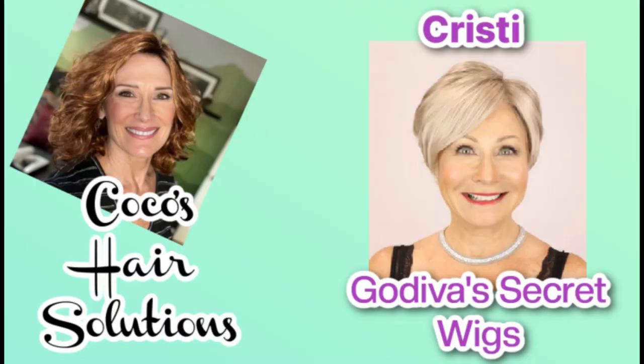Hi everyone, welcome back to my channel. We are going to be looking at another Godiva Secret wig today. I'm Coco and this is Coco's Hair Solutions. Today we're going to be looking at Christy. She's a really very popular short pixie, but she's got some long lengths on the top and she is the number two bestseller of all of Godiva's Secret Wigs from last year.